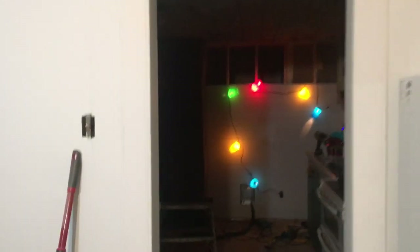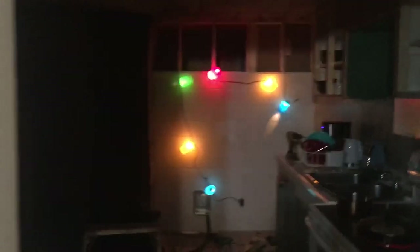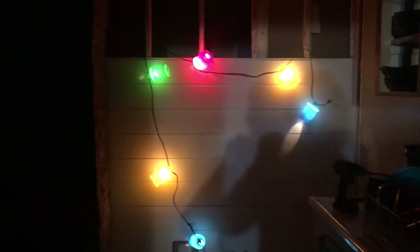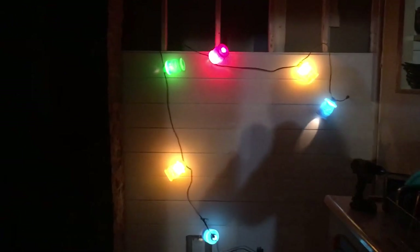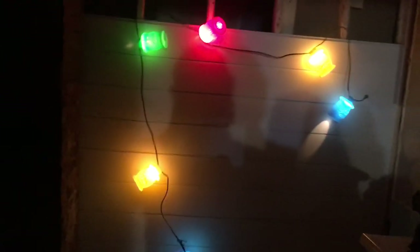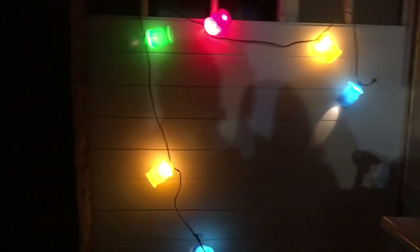We also brought the patio lanterns out from underneath that place and set them up in the kitchen, because we've always wanted patio lanterns and now we have them. It's not warm enough to put them outside yet, so we're just having them in here for fun.